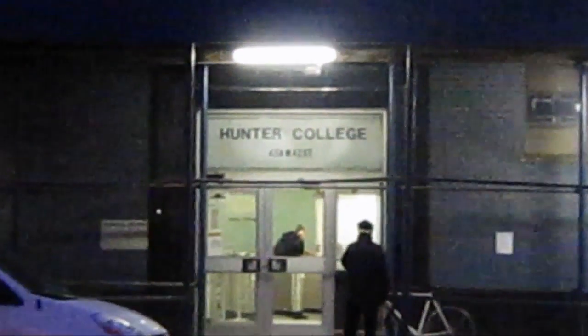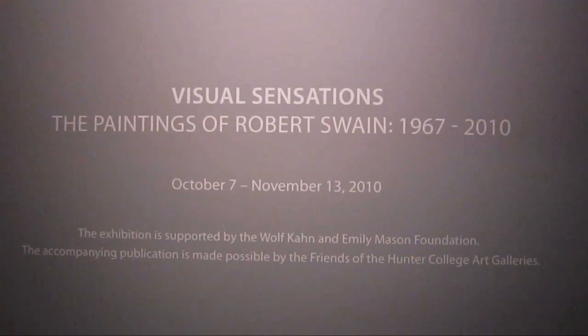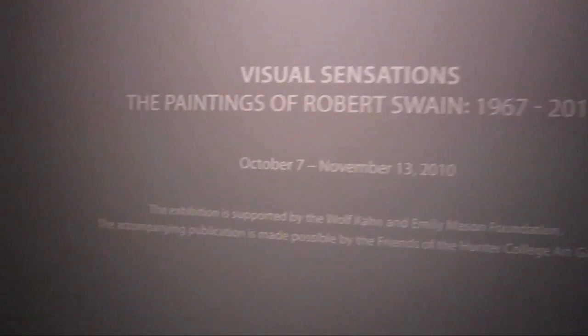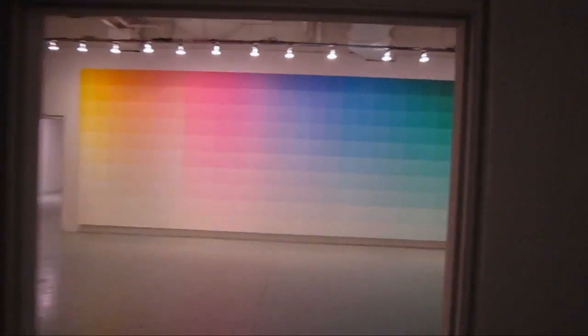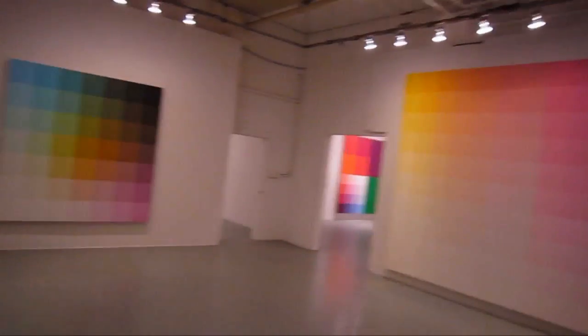Today we're going to run into Hunter College MFA Studios and their gallery. The visual sensation is the painting of Robert Swain, 1967 to 2010. I was tipped off to this show by a friend, Matthew Delegate, who runs a space called Minus Space.